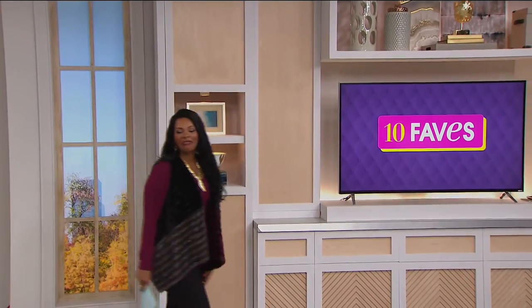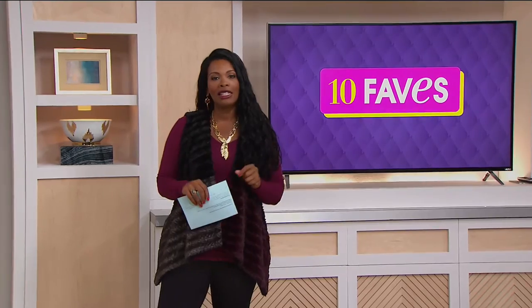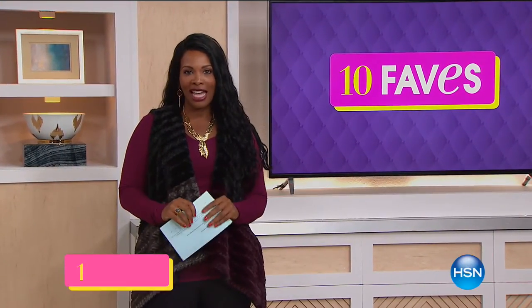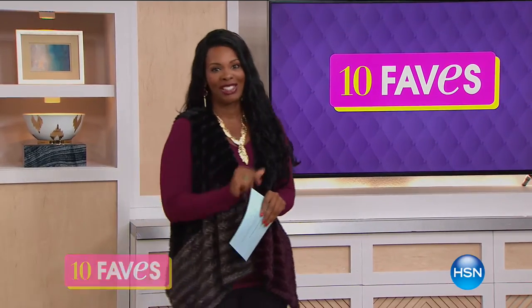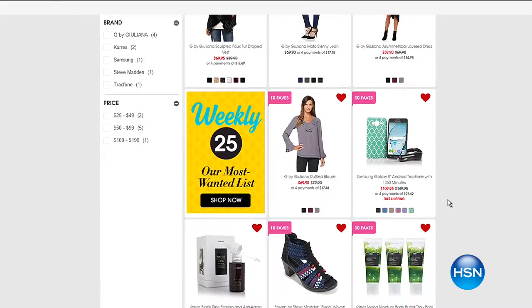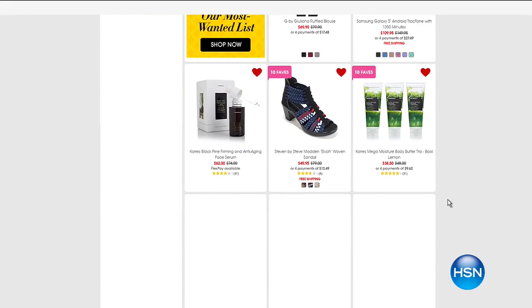It is time for 10 Faves! We're going to have fun with you this hour. If you stay the whole time you get to see the 10 hottest products picked for you today at HSN. We've got a lot of fashion and beauty. If you ever miss anything, check out hsn.com and go to the Daily 10 Faves button. I'm Tamara Hawks and I'm glad you're watching.